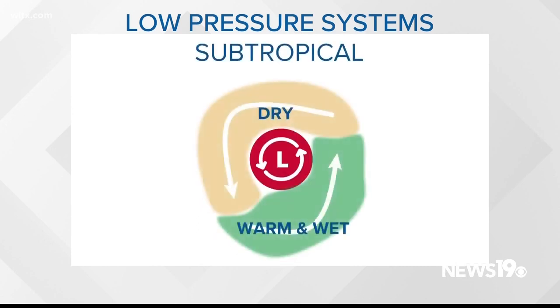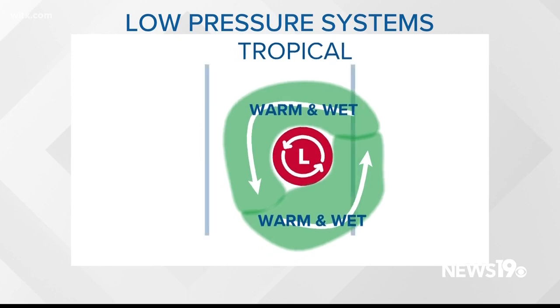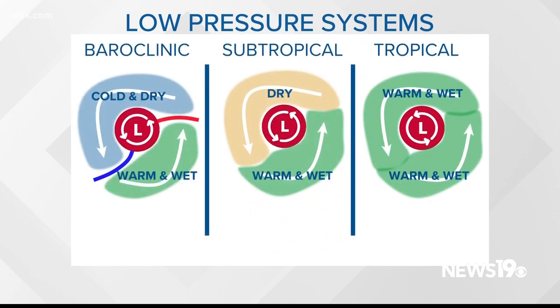Subtropical systems still have two distinct sides, like a traditional low pressure, but with no fronts. The low has a warm, moist air mass on the eastern side and on the western side, there's just a dry air mass. This is in stark contrast to a tropical low, which is surrounded by warm, moist air on all sides.